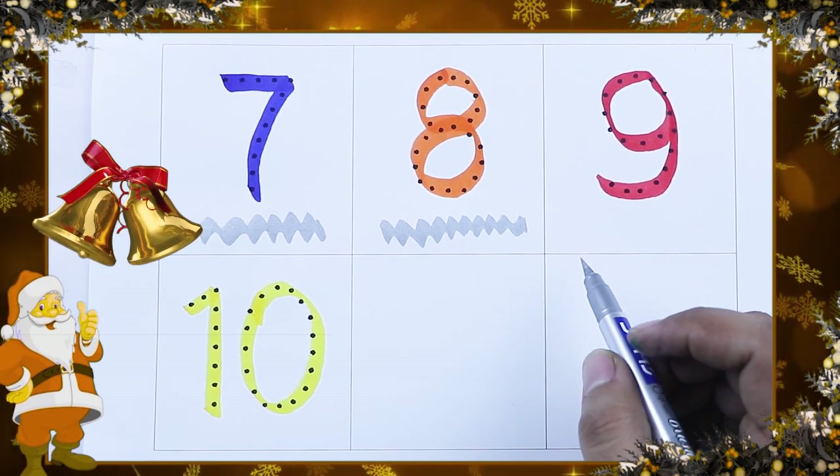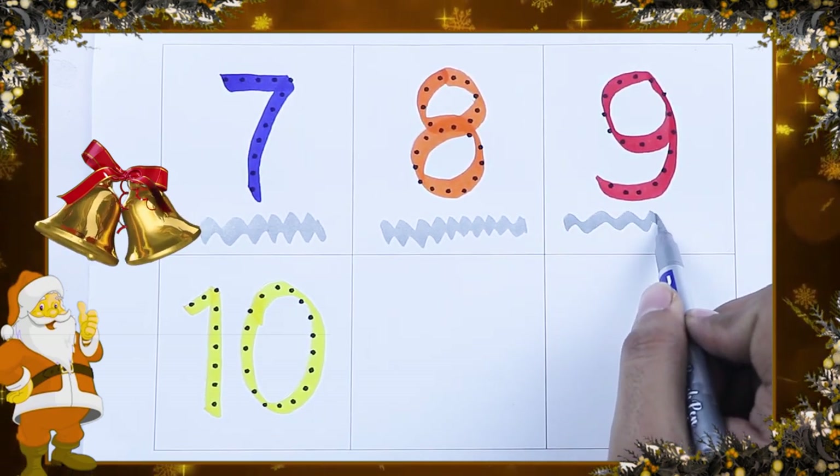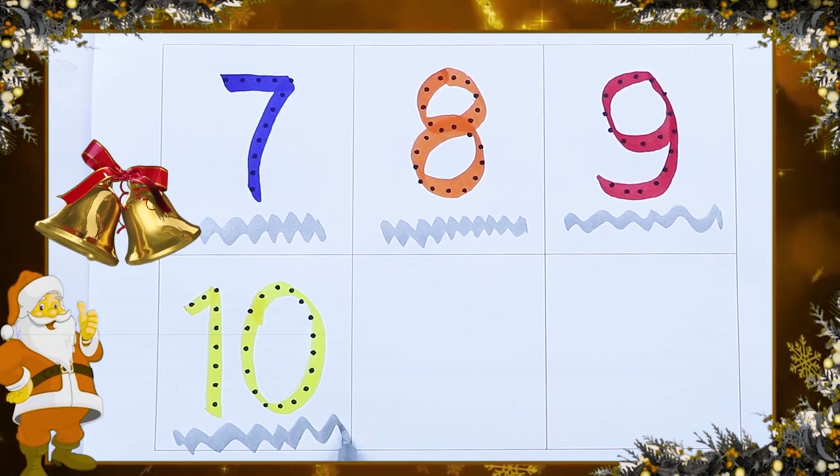Which color is this? Red color. It's red color number 9. And yellow color 10.